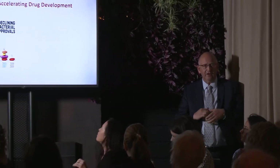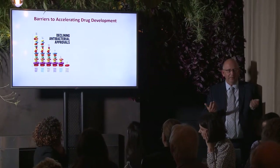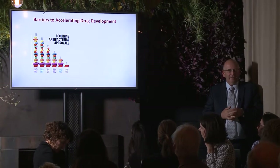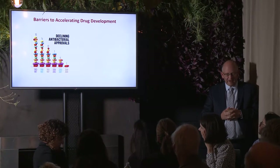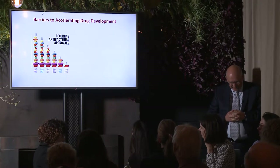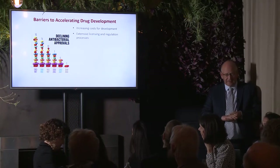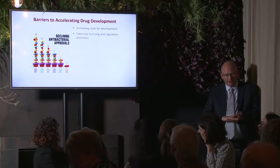FDA or equivalent approval in Europe is critical if you're going to bring in a new drug to treat patients. It's been very clear over the last few decades that we're seeing a declining number of antibacterial approvals. Where you're seeing lots of other drugs coming forward — statins to keep you living longer, blood pressure medicines — for antibiotics it's really been a downward trend since the middle of the 1980s.